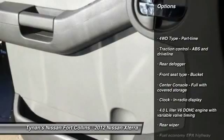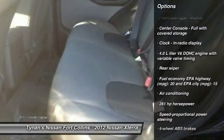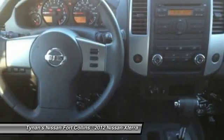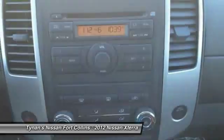Stability control, traction control, air conditioning, cruise control, remote power door locks, passenger airbag, power windows, speed proportional power steering, tachometer, rear wiper.